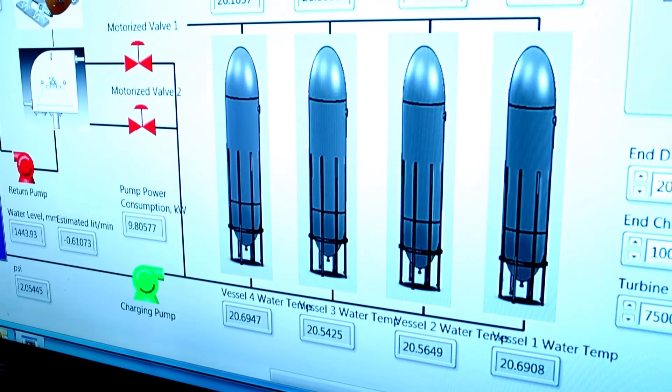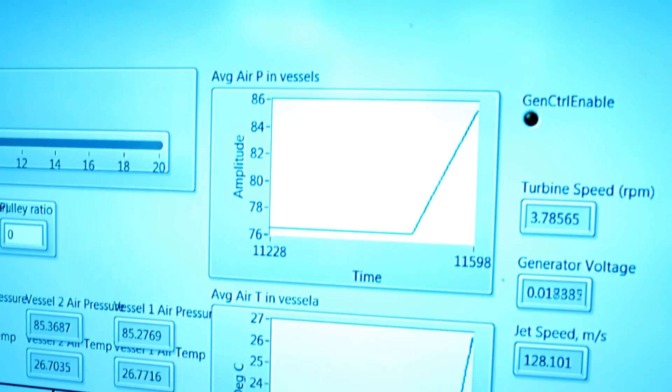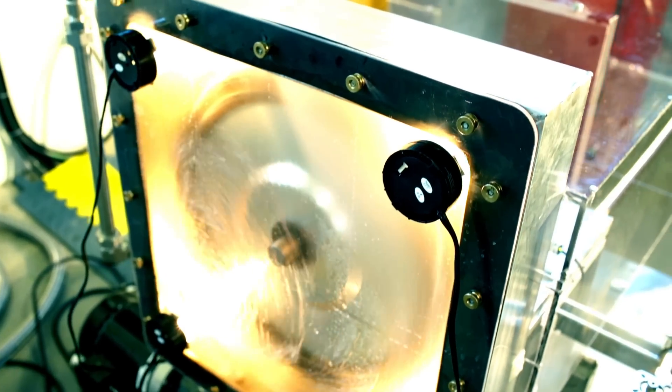When we initially charge those with high pressure air, let's say at 70 bar, during the daytime or when you have low cost electricity available, you use a positive displacement pump to pump water into those high pressure vessels. As the water levels keep going up in those vessels, it squeezes the air on top of them. So you are actually storing energy in the form of high pressure gas — and that's how we do the storage.